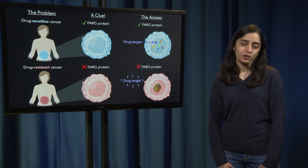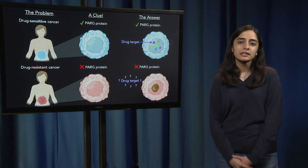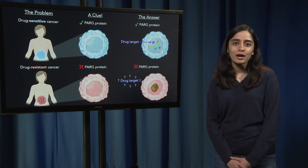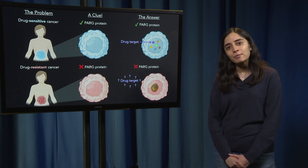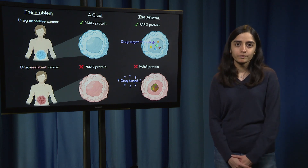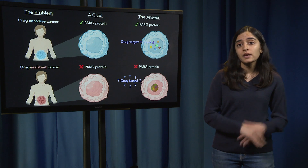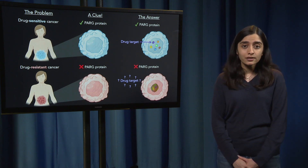Proteins are workhorses of the cell, each doing their own thing to keep the cell going. PARG stands for poly-ADP ribose glycohydrolase, and it is an enzyme that helps chop things up in the cell. My findings showed that when cancers have PARG, they are drug sensitive, meaning that the drug is able to kill the cancer cell.